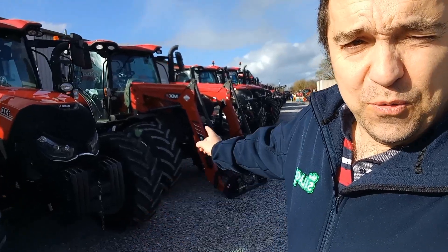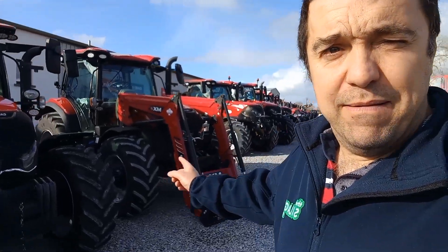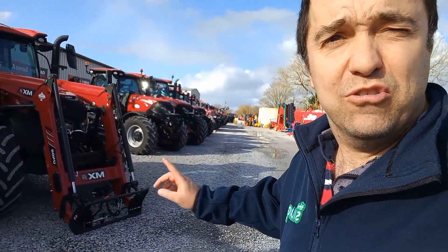How you doing lads — the sun is in my eyes. We can't complain about the sun here in Ireland. We're here today in Adair, County Limerick with Samco, Sam Shine, Case, Canaveral Land, and Red Rock.